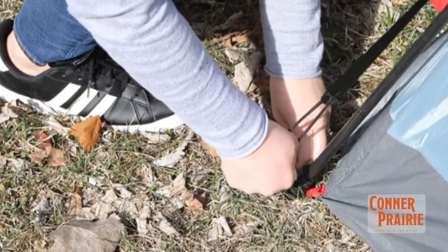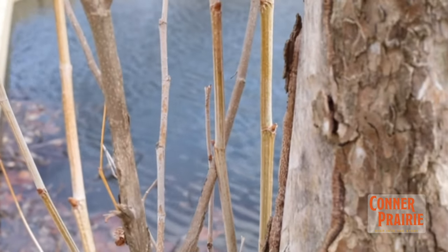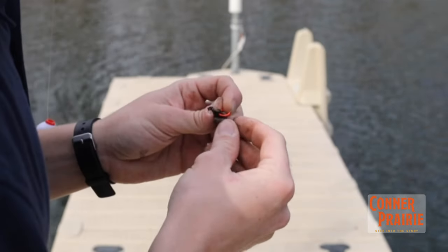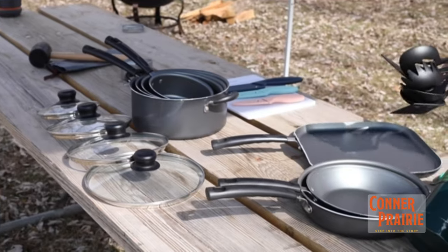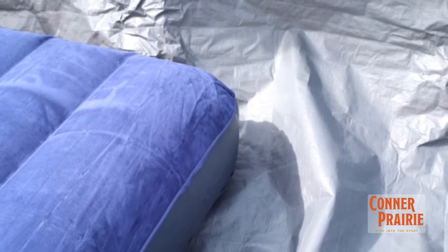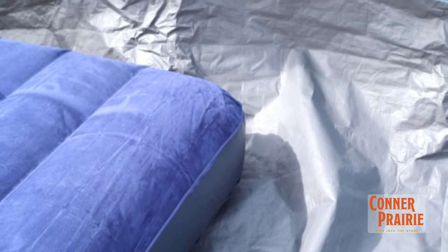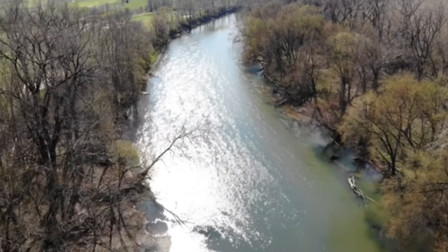Do you have to be a certain level of camper to participate? This is really designed for people that have an interest, but if they've never done it before in their life, they'll still have a great experience. The reservation all takes place online on connorprairie.org, and we provide a packing list, which really is just groceries and bedding. So if you have food in the fridge and you have a comforter and a fitted sheet, you're ready to come out — all the rest of the gear is provided.